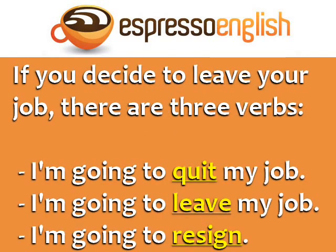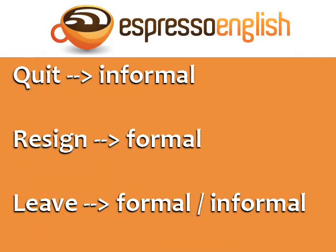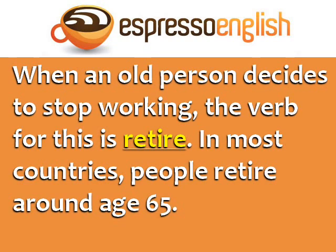If you decide to leave your job, there are three verbs you can use: I'm going to quit my job, I'm going to leave my job, or I'm going to resign. Quit is informal, resign is formal, and leave can be formal or informal. When an older person decides to stop working, the verb for this is retire. In most countries, people retire around age 65.